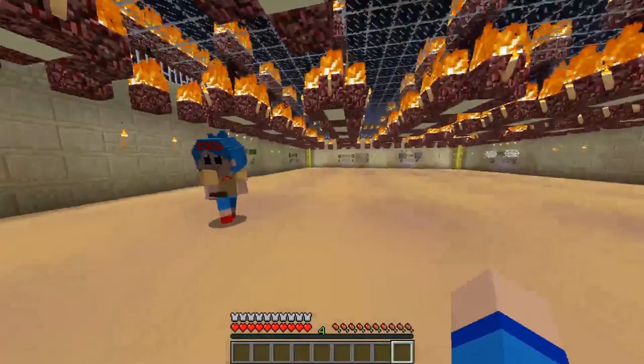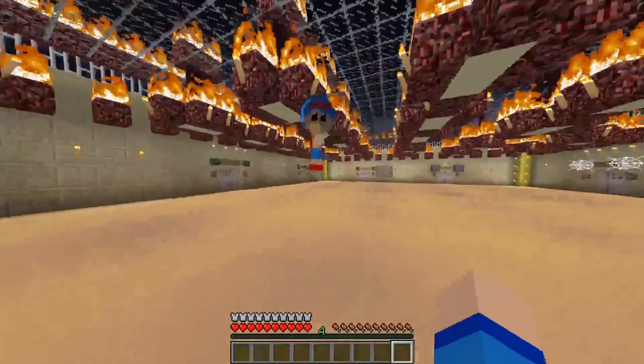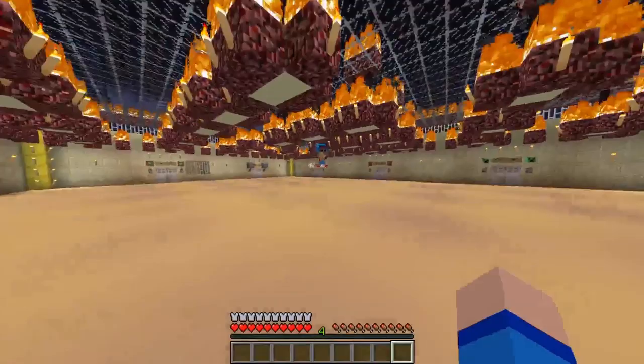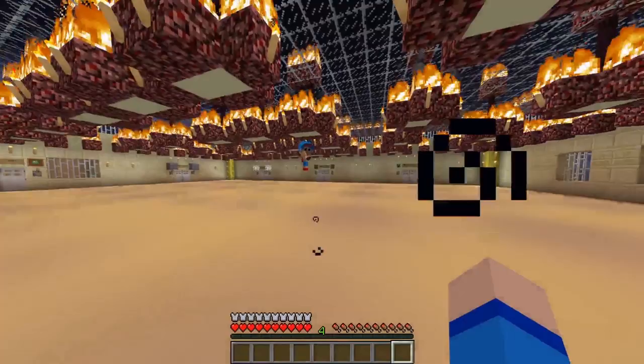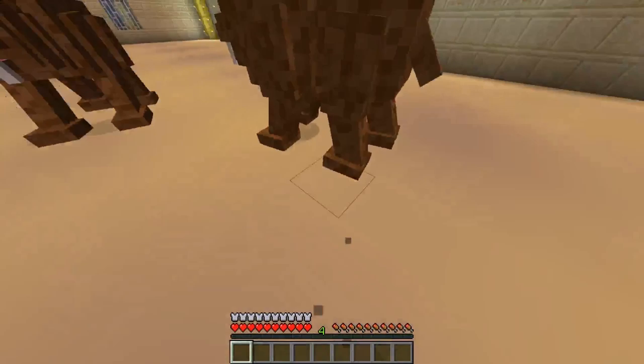Did you know who Wolverine's arch enemy is in the comics? His name is Sabretooth! So I couldn't find a Sabretooth costume, but I did find some Sabretooths that we can fight! Oh, like the actual animal! Are you ready? Here we go! Whoa! Oh, they look so vicious! Well, take that! And there! And yeah! And ching! And there! Take that! And that! Yeah! You got one! This is so cool!